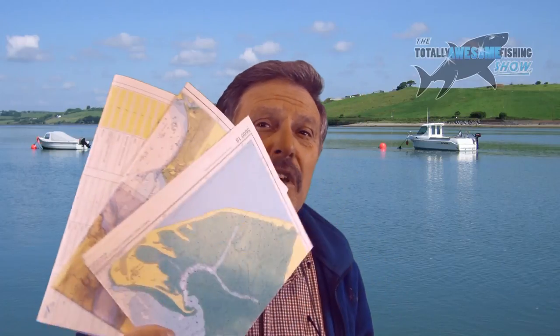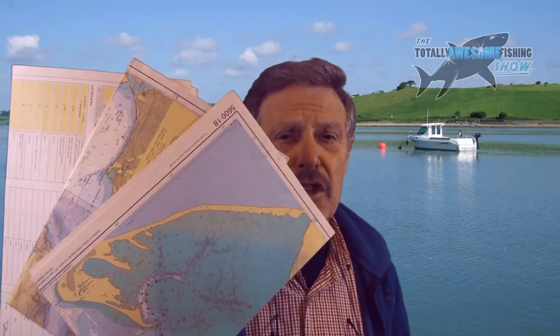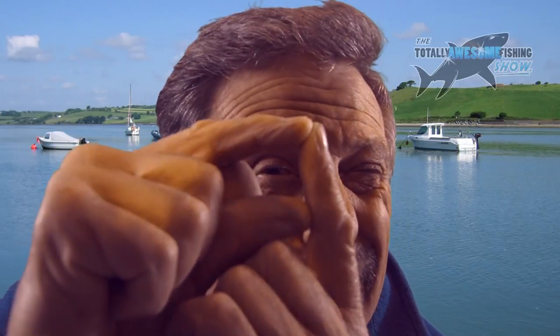Welcome to the Totally Awesome Fishing Show, where this time we're going to be helping out people with boats, kayaks — even if you've got a yacht. Sooner or later you're going to need to know where you're going. You used to use these regular paper charts, which you can still buy, but now you can get all that information on a micro memory card.